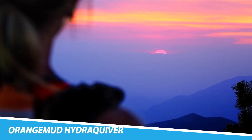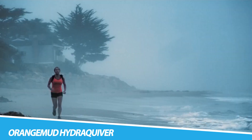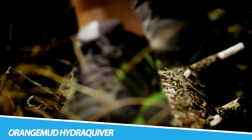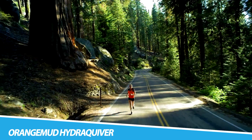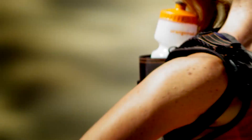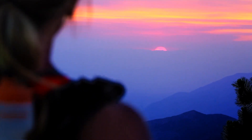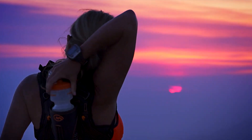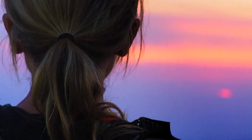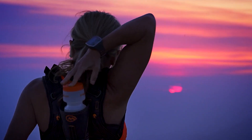The Orange Mud Hydroquiver is an innovative hydration solution tailored for athletes and outdoor enthusiasts. Designed as a wearable hydration pack, the Hydroquiver features a comfortable and breathable shoulder harness that holds a water bottle securely in place. This unique design ensures easy access to hydration during physical activities, without the need for a traditional backpack-style hydration system.